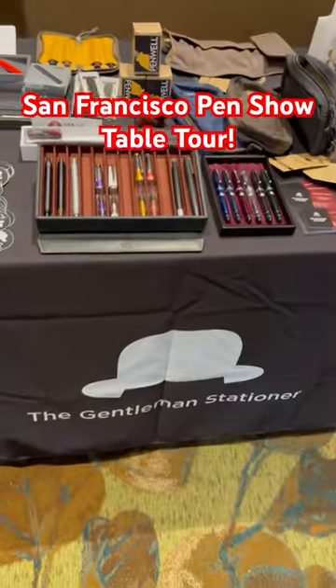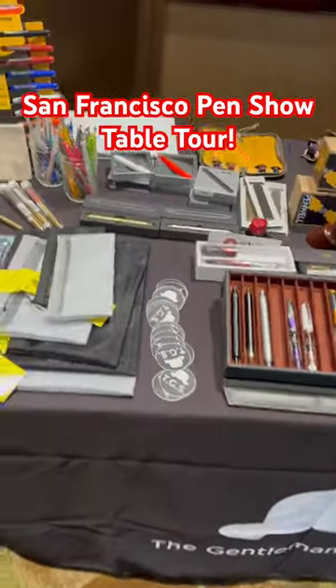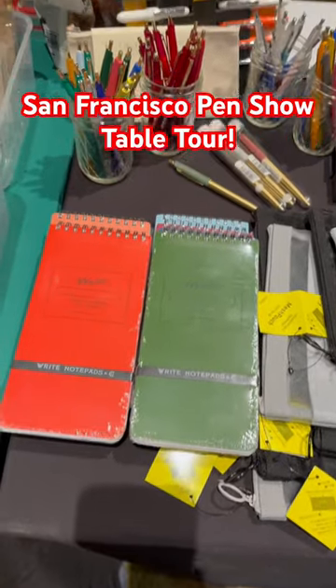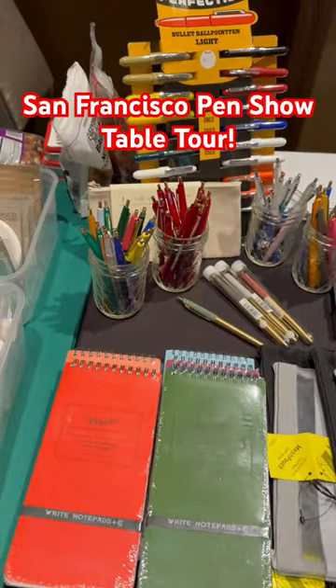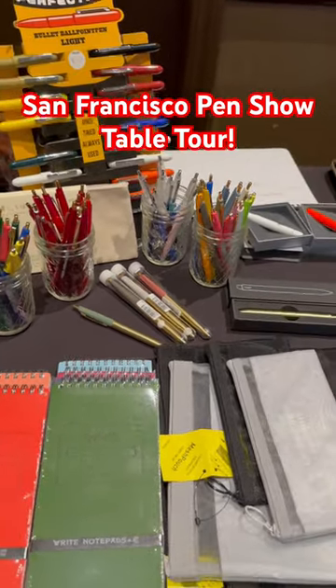Hey y'all, this is Joe from the San Francisco Pen Show. Thought I would give you a quick table tour of everything we brought with us. We've got white notepads, the setup of Antarique and Penco pens, which have been really popular so far this morning.